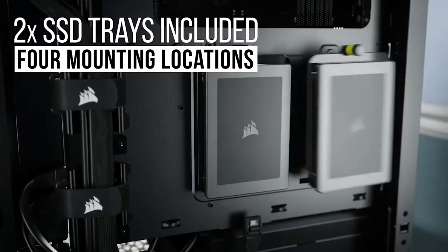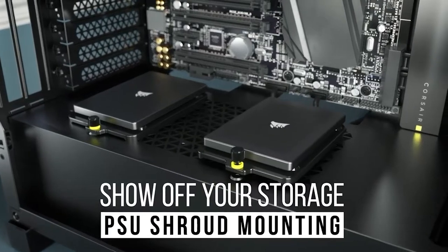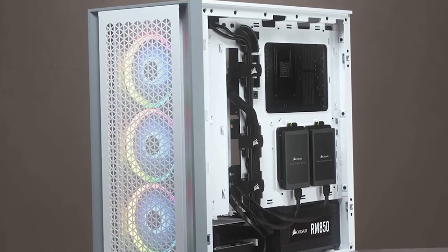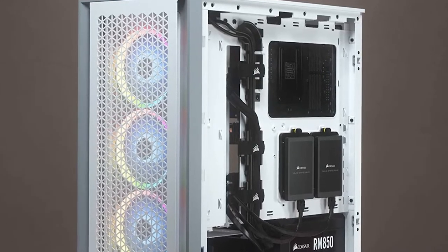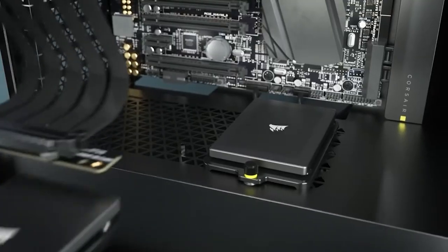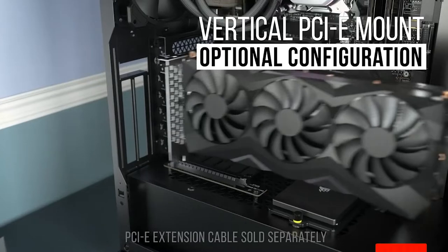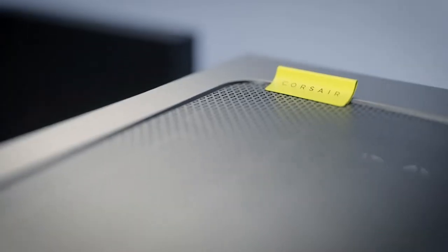The AirGuide technology can disperse maximum heat using the anti-vortex vanes on the exhaust sides. The front panel of the 4000D Airflow PC case is clean and contains essential I/O ports, comprising a 2-in-1 headphone and microphone jack, USB 3.0, power button, and a USB Type-C port. The 4000D Airflow is the best airflow PC case from Corsair at a reasonable price.